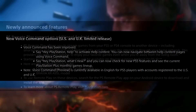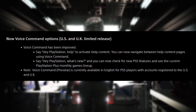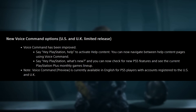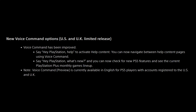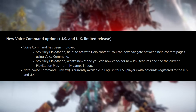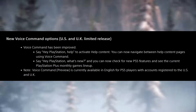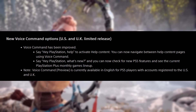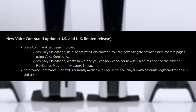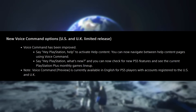Moving on from that, we have new Voice Command options — United States and UK limited release. Voice Command has been improved. Say 'Hey PlayStation, help' to activate help content, and you can now navigate between help content pages using Voice Command. Say 'Hey PlayStation, what's new?' and you can now check for new PlayStation 5 features and see the current PlayStation Plus monthly games lineup. Voice Command is currently available in English for PlayStation 5 players with accounts registered to the US and the UK.